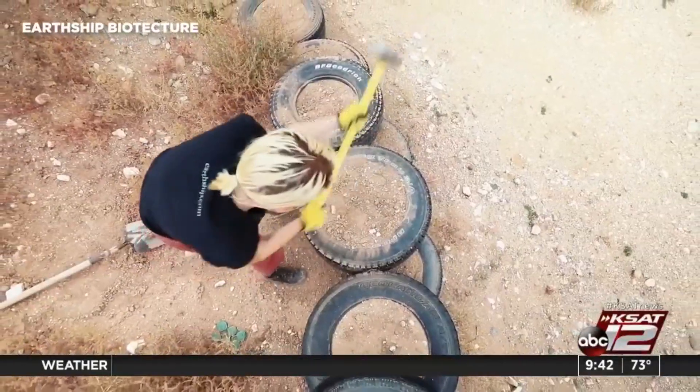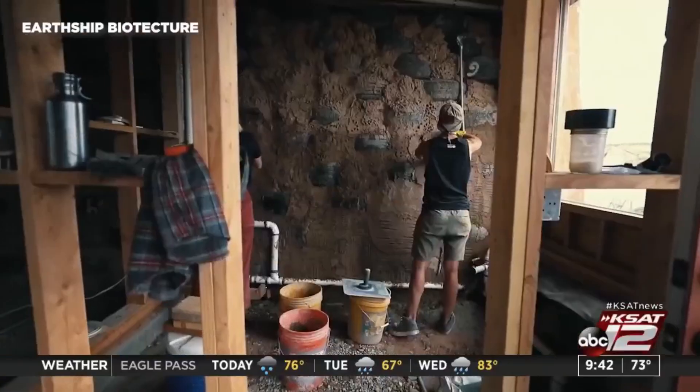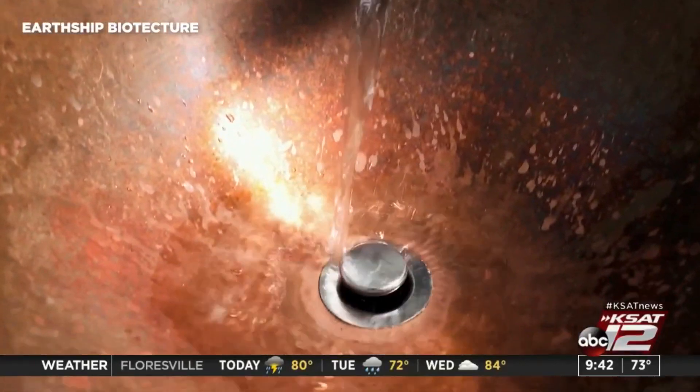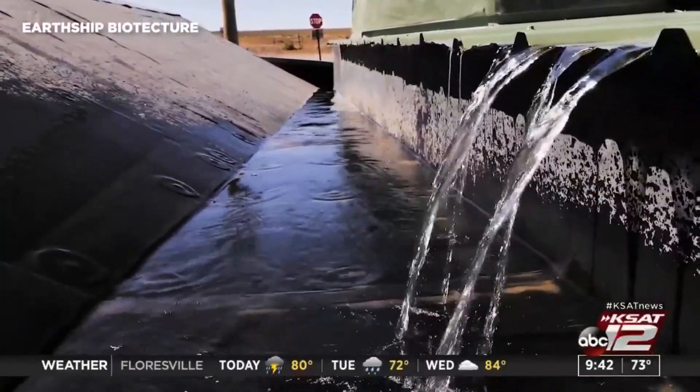From the rain catchment system, that water is used at least four times — drinking, bathing, dishwashing, sewage, everything. And they only need about seven inches of water to do that.